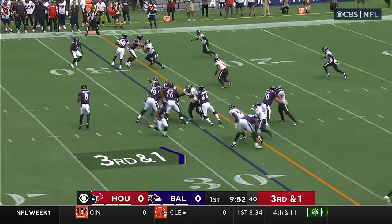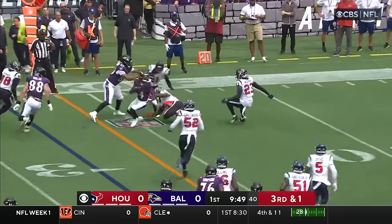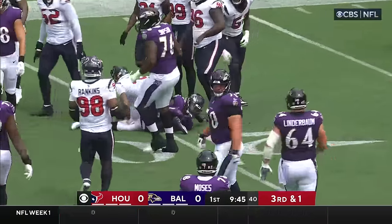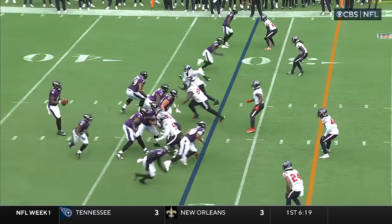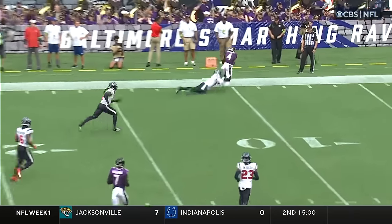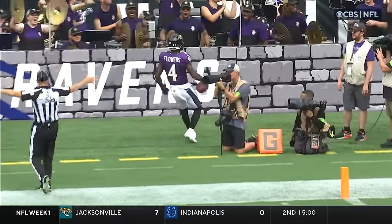Get to the line and catch the defense in the right personnel group. Right back to the airways. Flowers! Jackson on third down. Wide open! It's caught! Flowers!